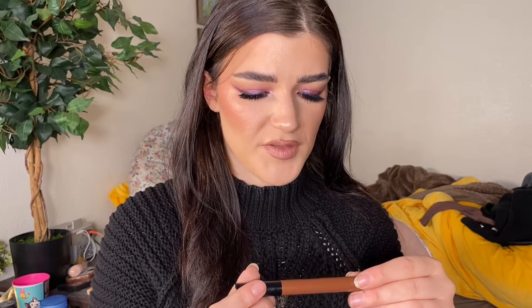Now for the Sephora haul — other than my Charlotte Tilbury bronzer, which I need a replacement for because this is how it arrived, completely shattered. I've still been trying to use it with a big fluffy brush and tapping very softly, but the replacement should be here tomorrow, thank goodness.